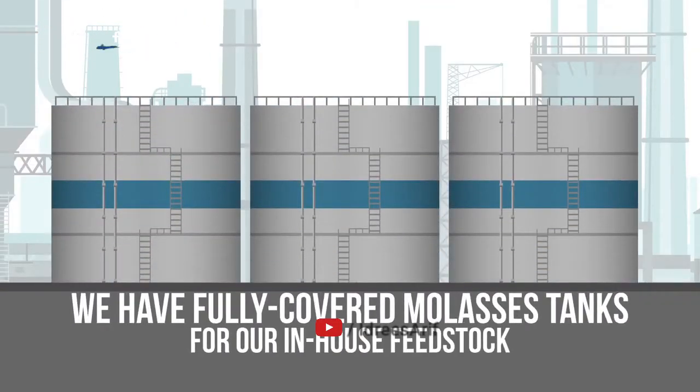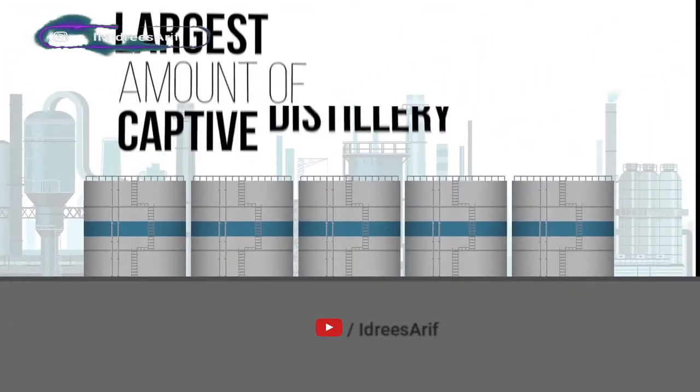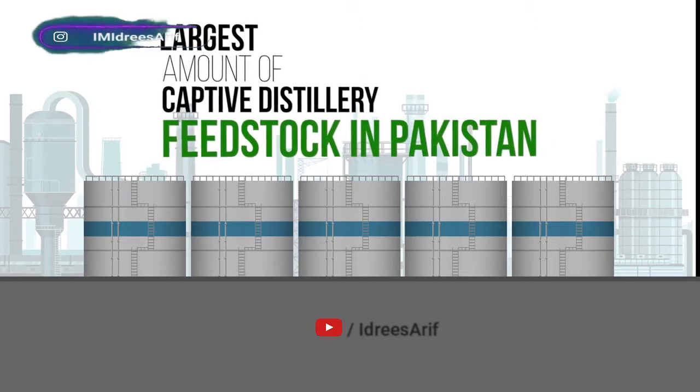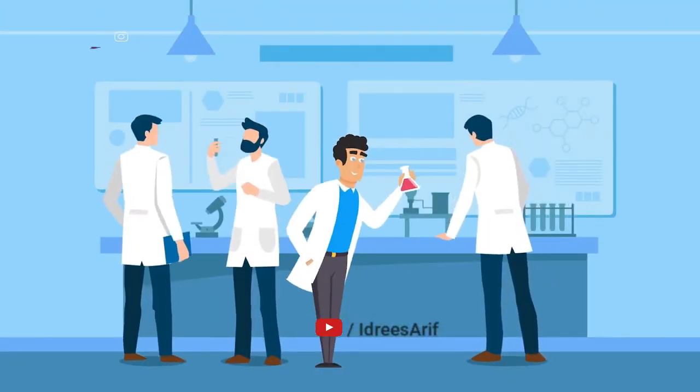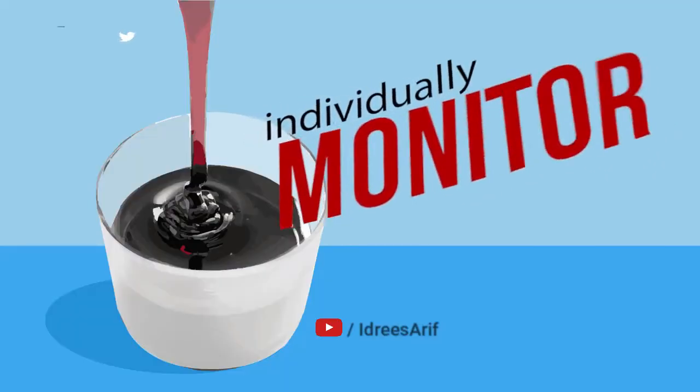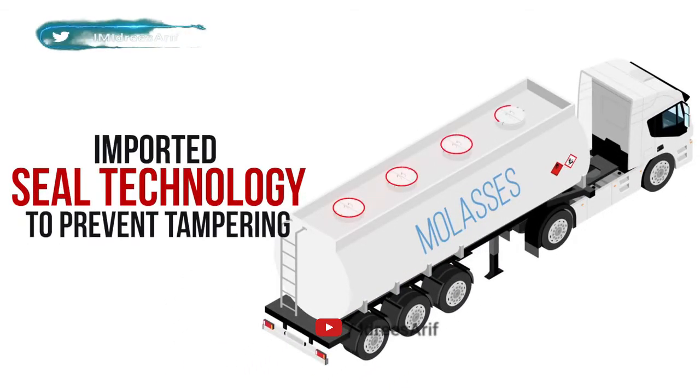Our in-house feedstock represents the largest amount of captive distillery feedstock in Pakistan. When we buy feedstock externally, we test prior to purchase, individually monitor each shipment, and have imported seal technology to prevent tampering.